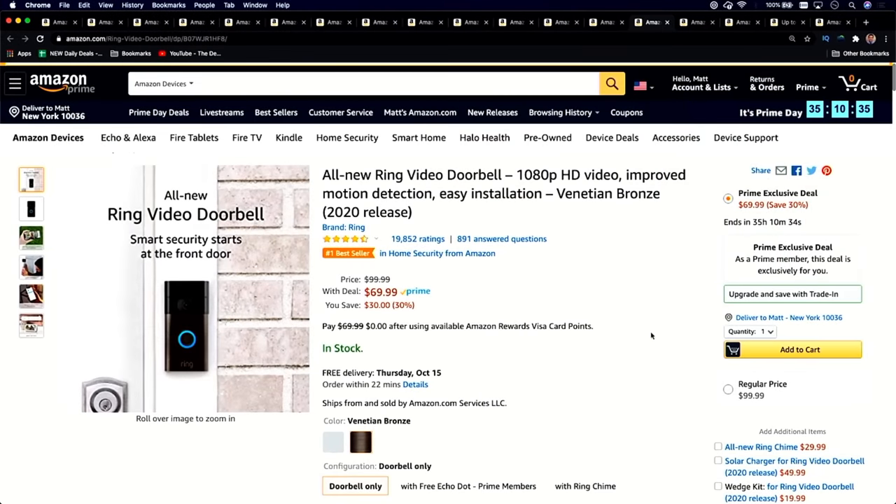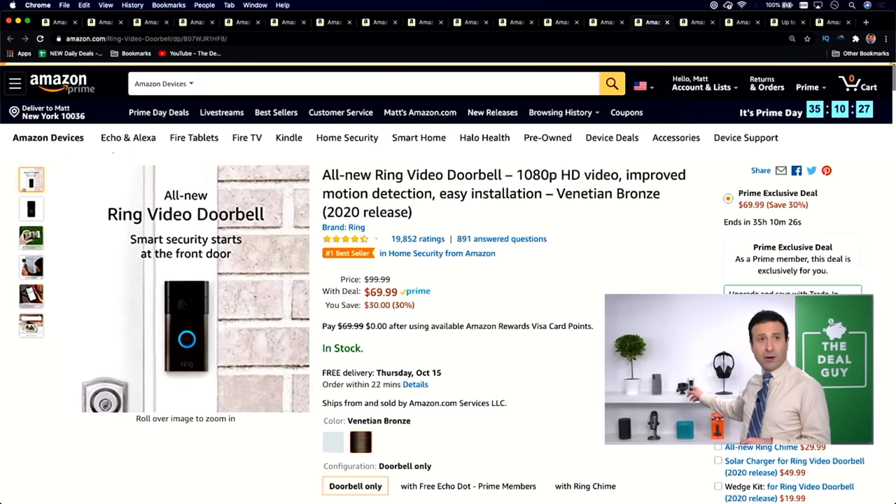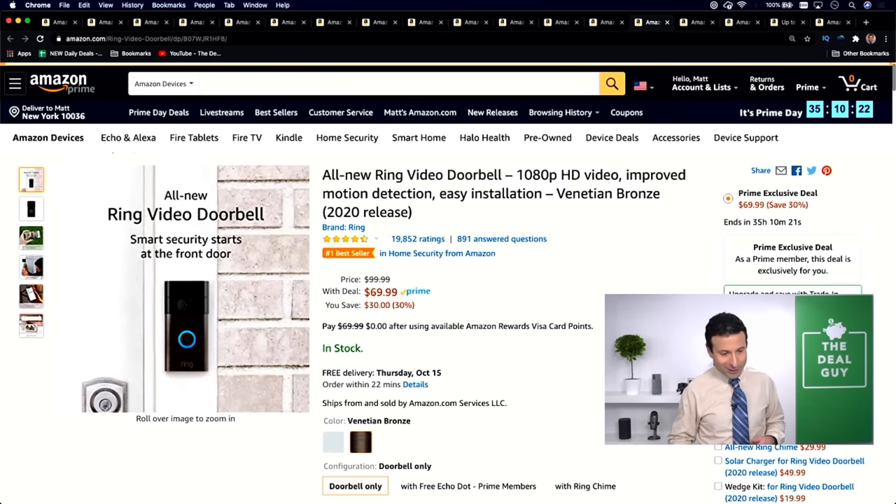Deal number nine A: the all-new Ring Video Doorbell, $99 down to $69. This is the fully featured Ring Video Doorbell from this year — new model, 30% off. I actually have an outdated Ring Video Doorbell on display on my shelf beside my new Samsung phone. That's deal number nine A.